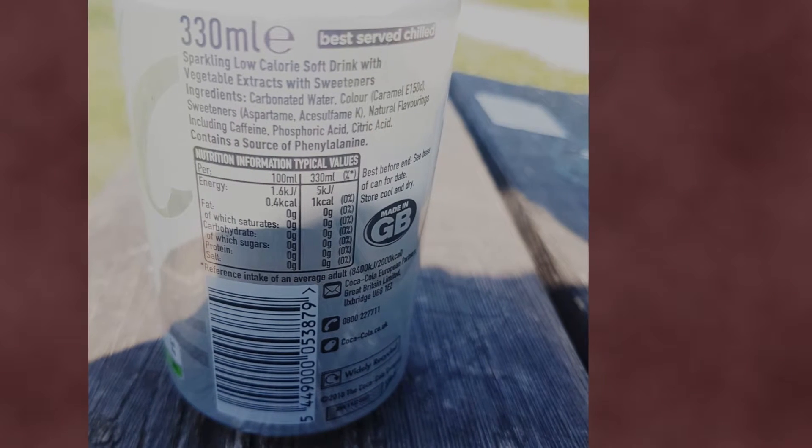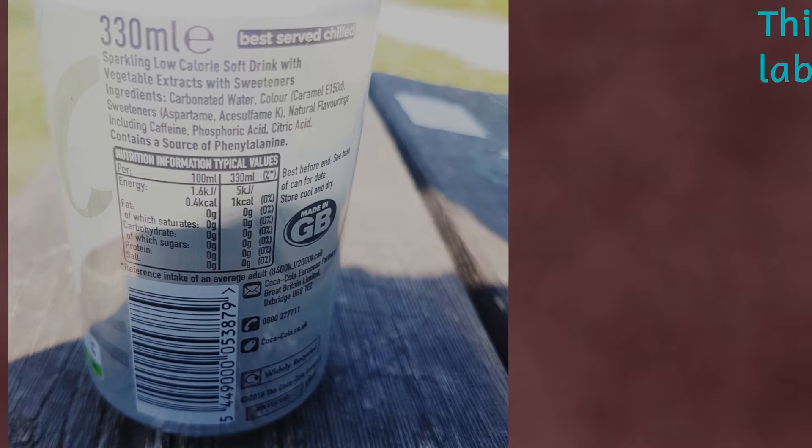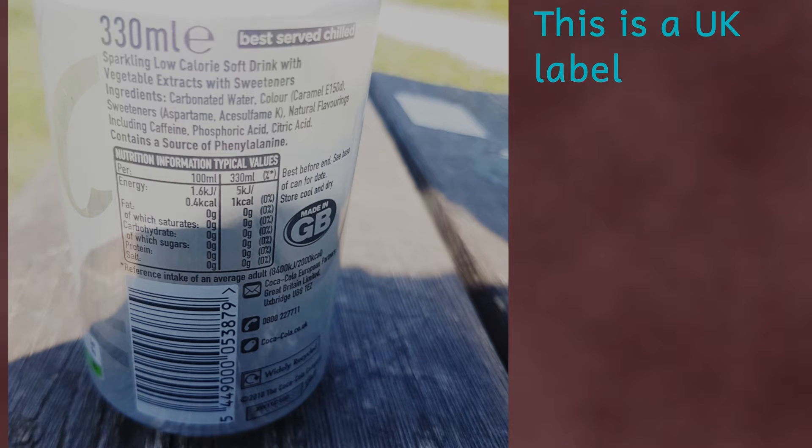Have you ever looked at the label on a can or bottle of diet drink? If you have, then you may find wording that looks something like this: 'Contains a source of phenylalanine.' So what is phenylalanine, and why is it important that they tell us about it? Let's find out more.